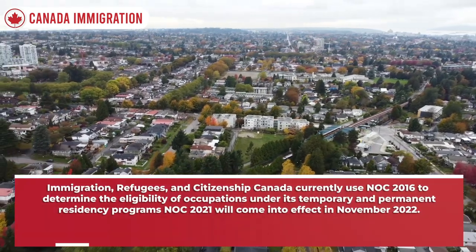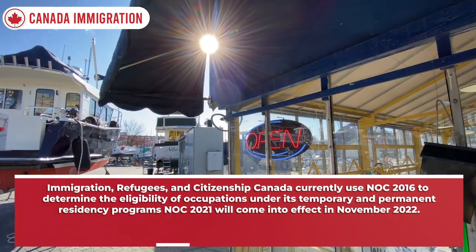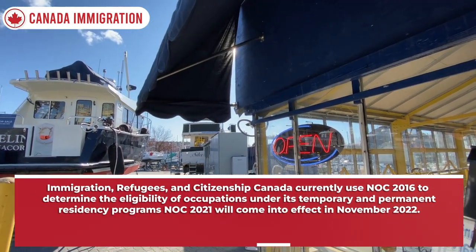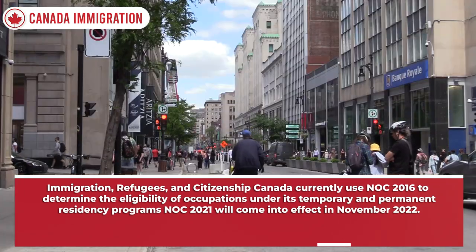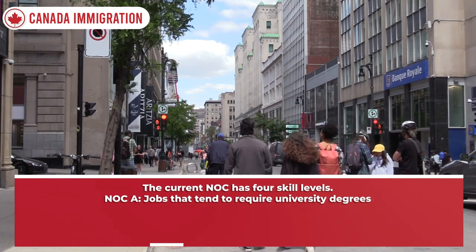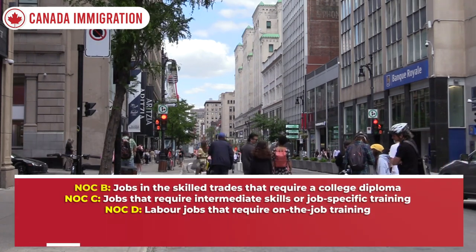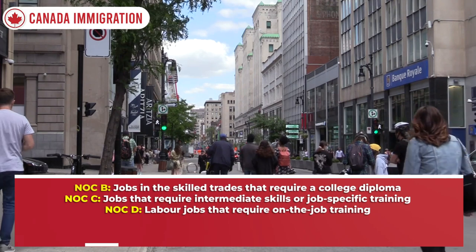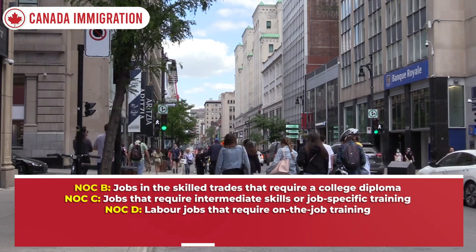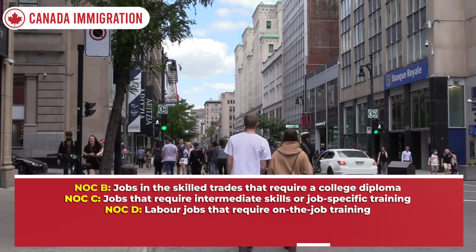Immigration, Refugees and Citizenship Canada currently uses NOC 2016 to determine the eligibility of occupations under its temporary and permanent residency programs. NOC 2021 will come into effect in November 2022. The current NOC has four skill levels: NOC A — jobs that tend to require university degrees; NOC B — jobs in the skilled trades that require a college diploma; NOC C — jobs that require intermediate skills or job-specific training; and NOC D — labor jobs that require on-the-job training.